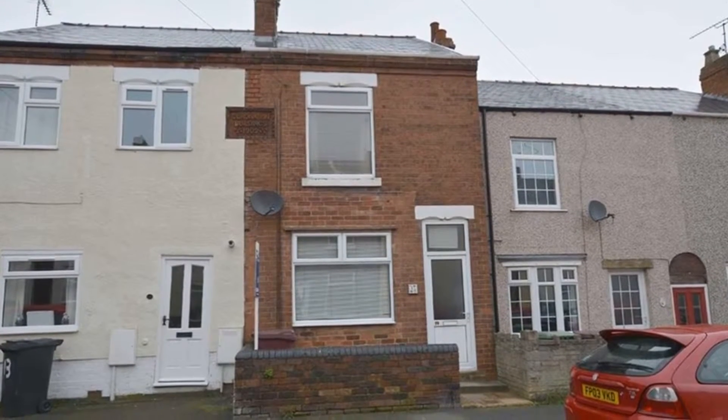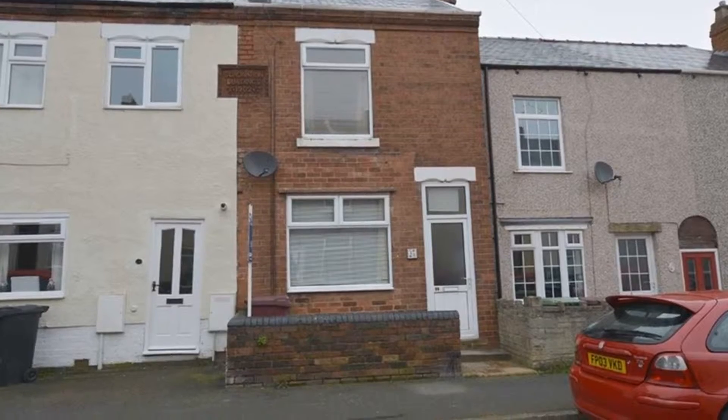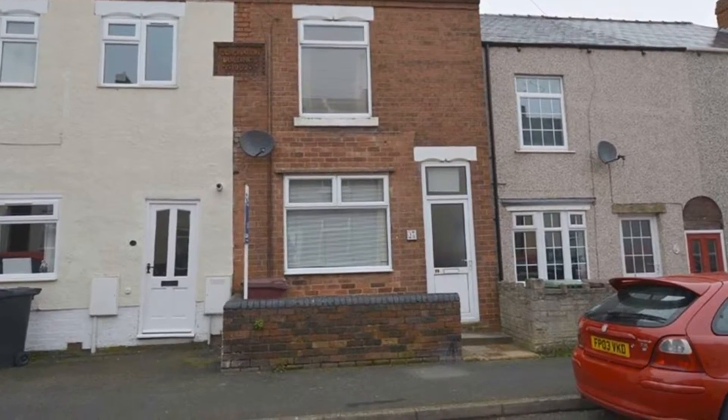Ideal for a first-time buyer, here is a two double bedroom mid-terrace property located in Grassmoor and close to local amenities, which benefits from on-street parking.